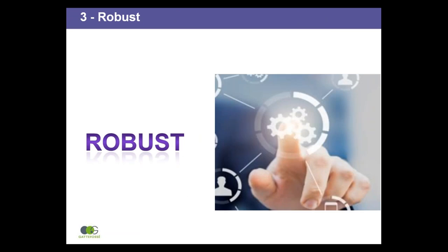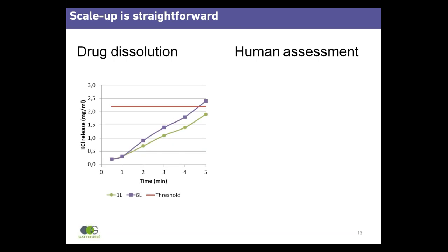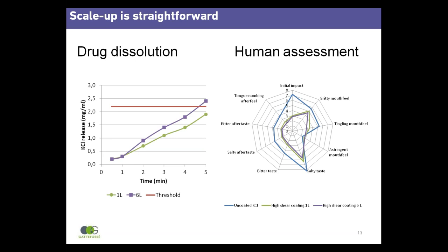The robustness of the high shear process is demonstrated by three evaluations: the ease of scale-up, the reproducibility of results, and the applicability for drugs with very different characteristics. Process scale-up was evaluated using one litre and six litre bowls. Calculation of process parameters is straightforward using equations provided by the equipment supplier. Impeller speed is adapted for scale-up from a one litre to a six litre bowl, but chopper speed and coating time remain the same. Dissolution profile and human taste assessment gave similar results for both bowl capacities, indicating that scaling up is straightforward.